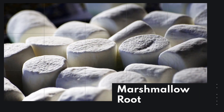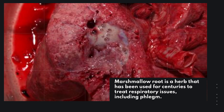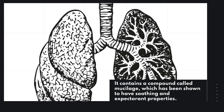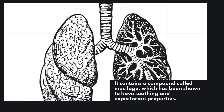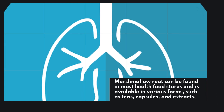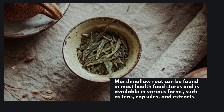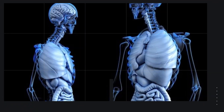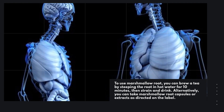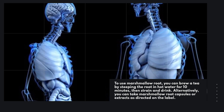Marshmallow root is a herb that has been used for centuries to treat respiratory issues, including phlegm. It contains a compound called mucilage, which has been shown to have soothing and expectorant properties. Marshmallow root can be found in most health food stores and is available in various forms such as teas, capsules, and extracts. To use marshmallow root, you can brew a tea by steeping the root in hot water for 10 minutes, then strain and drink. Alternatively, you can take marshmallow root capsules or extracts as directed on the label.